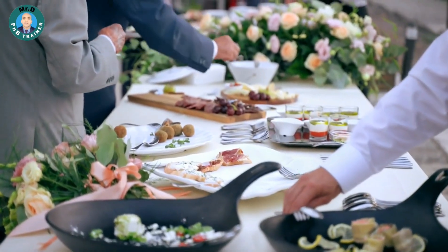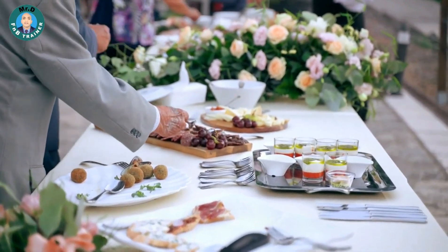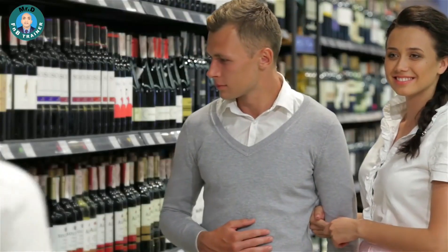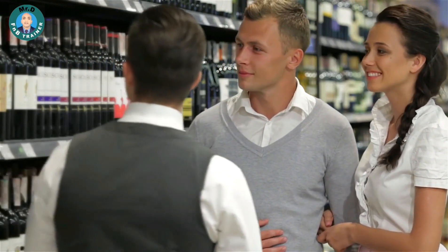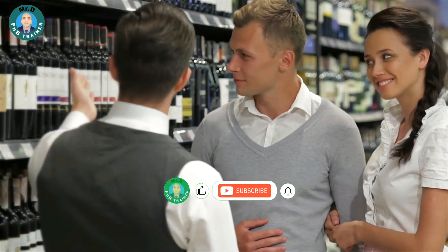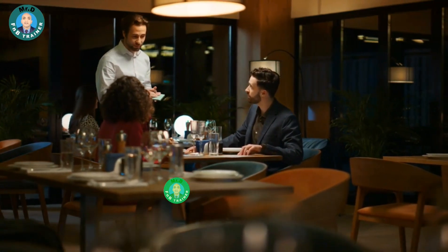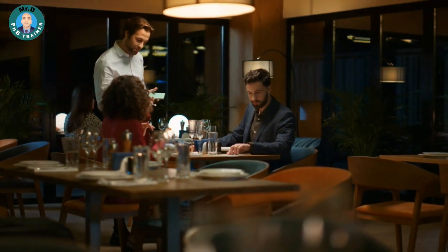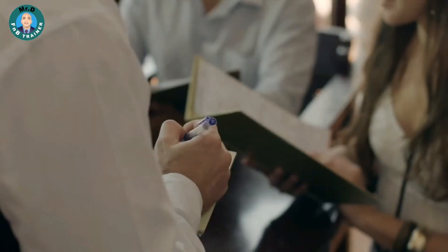Hello foodies and beverage enthusiasts! Welcome back to Mr. D.F. and B. Trainer YouTube channel. Today, we're diving into the world of suggestive selling — the art of enhancing your guest's dining experience while boosting your sales. I'm Mr. D.F. and B. Trainer, and in this video, we'll equip you with some powerful techniques to master the art of suggestive selling in the food and beverage industry. So let's get started.